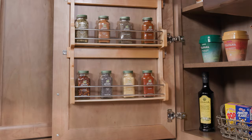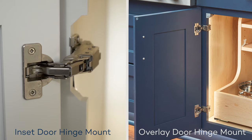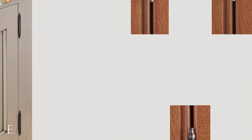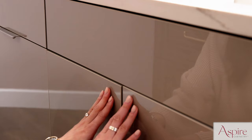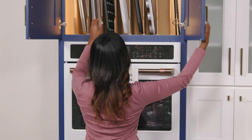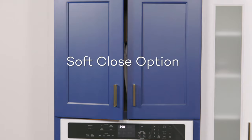Our Wellborn door hinges are available for traditional, inset, and full overlay door styles. These concealed hinges have six-way adjustability and come with a lifetime warranty. Barrel hinges in several different finishes are offered for our inset door styles, and all Aspire frameless cabinetry doors have fully concealed Eurocup hinges. With our soft close option, the noise of closing doors is eliminated — when a door reaches a certain point, it automatically closes on its own.